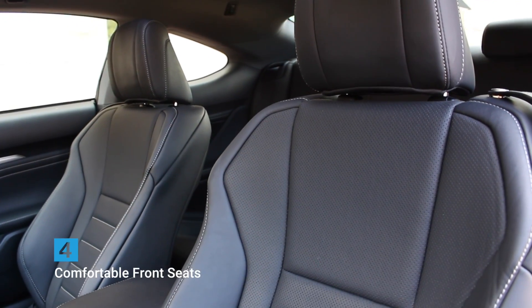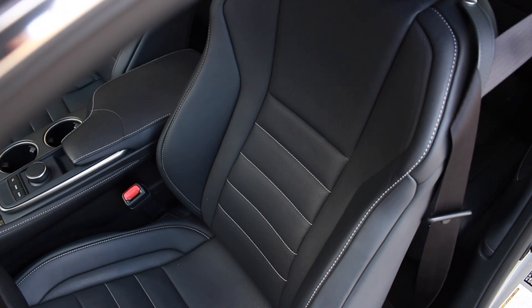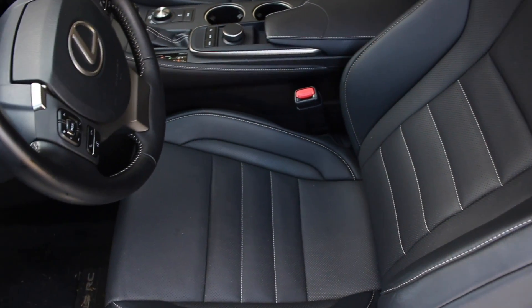Number four: comfortable front seats. These aren't the exclusive F-Sport seats, but they're still pretty good. This Nux material is great and there's plenty of support and bolstering. There's even heated and cooling on these seats, so they'll be comfortable year-round.